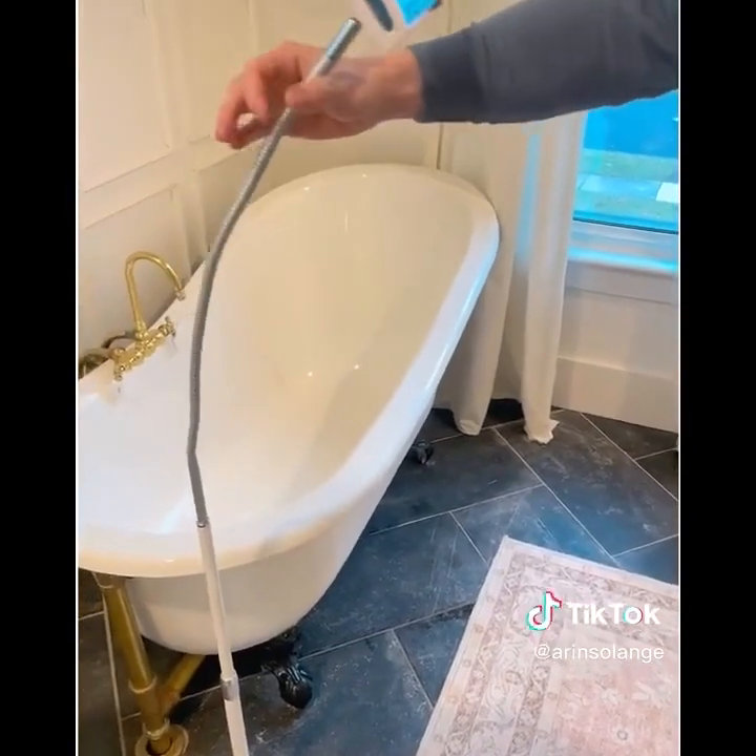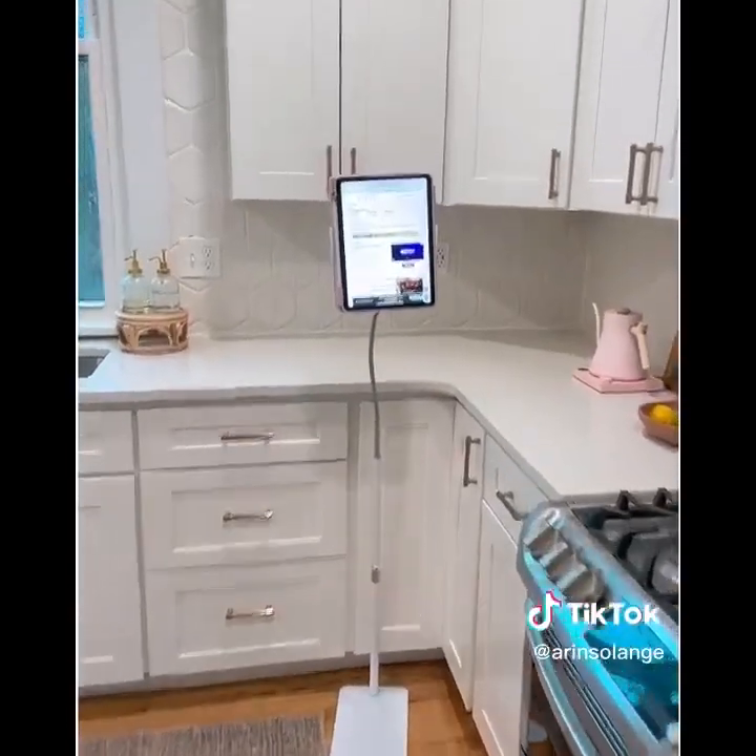Here's a closer look at how the arm bends and the base. Hopefully this can help you in your home as well.